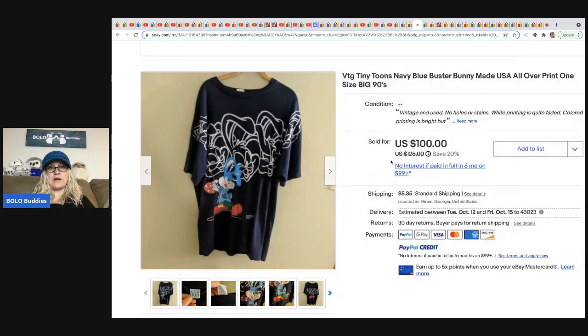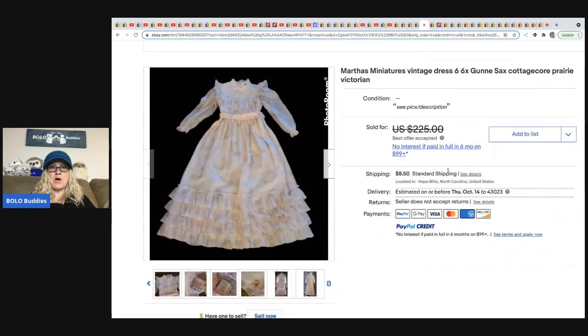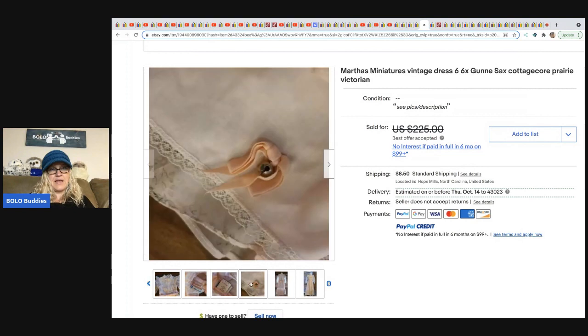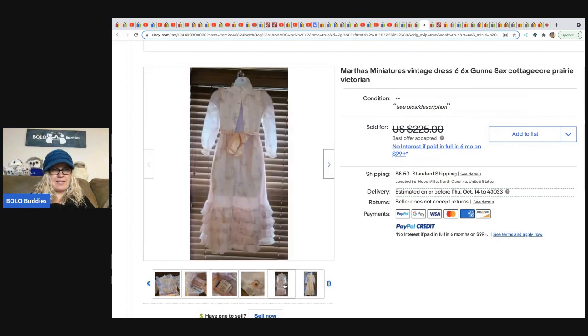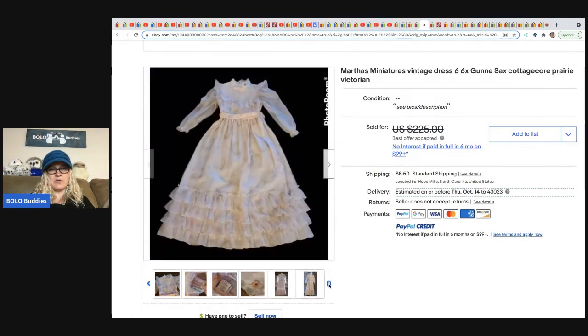From Thrifty Nurse: a Martha's Miniatures vintage dress, size 6X girls. The tag looks like it's never been washed — a really beautiful, cool dress. She got it at a thrift store for $3 and sold it for a best offer of $175 in less than 24 hours.